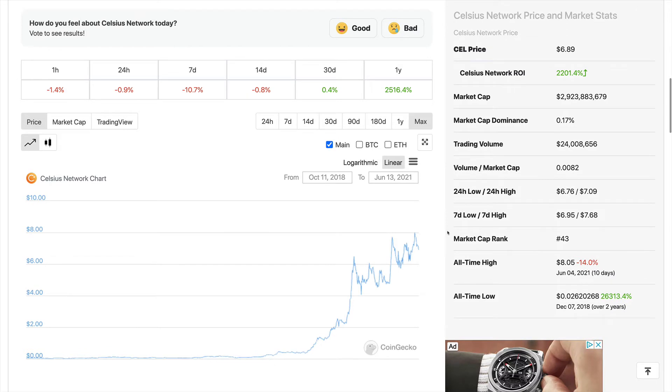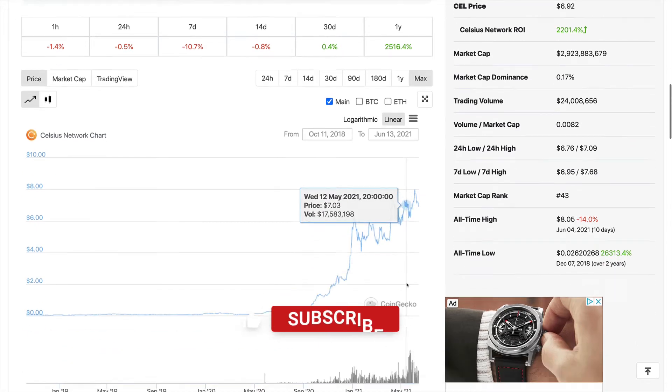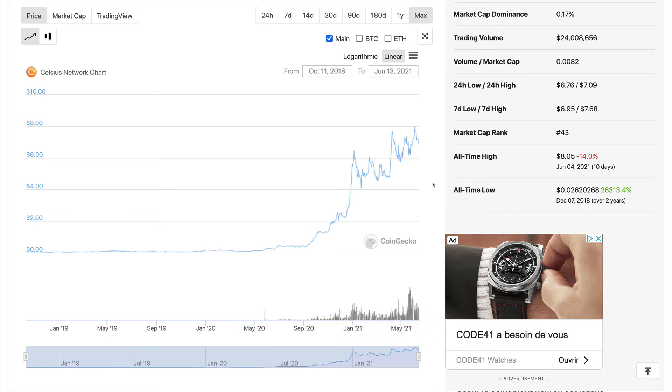Scrolling down on the price, we can see the all-time highs and all-time lows. The all-time high was 10 days ago at $8.05 on June 4th. The all-time low was around $0.02 two years ago. So right now it has already done about 26,000%. But we still believe this is just the beginning — the project is offering huge value and directly competing with the interest rates available from banks.